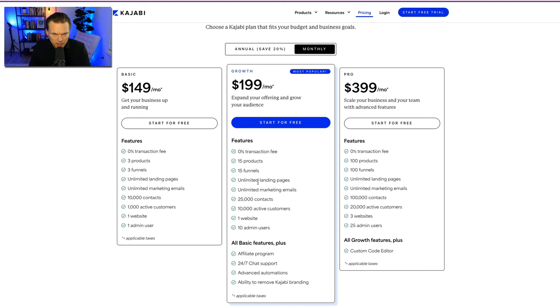For most people just starting out, the $149 basic plan is fine. The growth plan is really good if you know what you want and need those extra features. You can go up and down between plans as you want. Most people don't need the pro plan until they really need it — like if you're moving a massive business over from somewhere else. On the basic plan you get three products. A product is like a course, a membership site, or a coaching product.